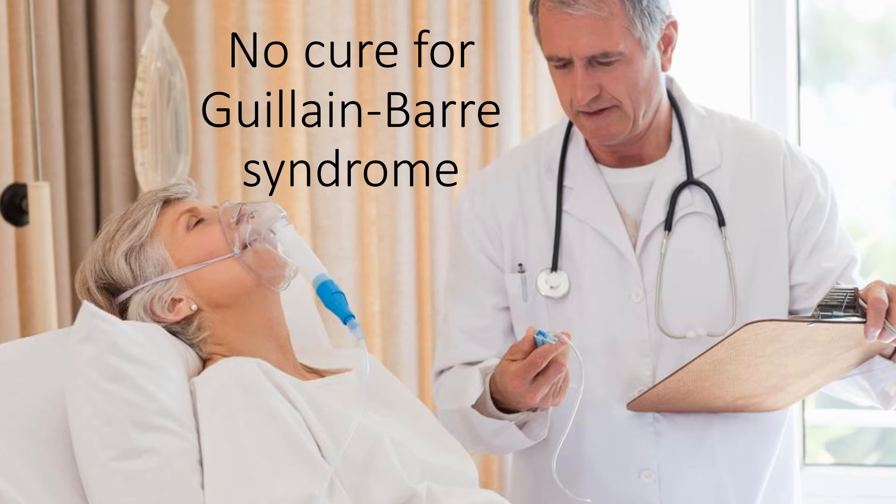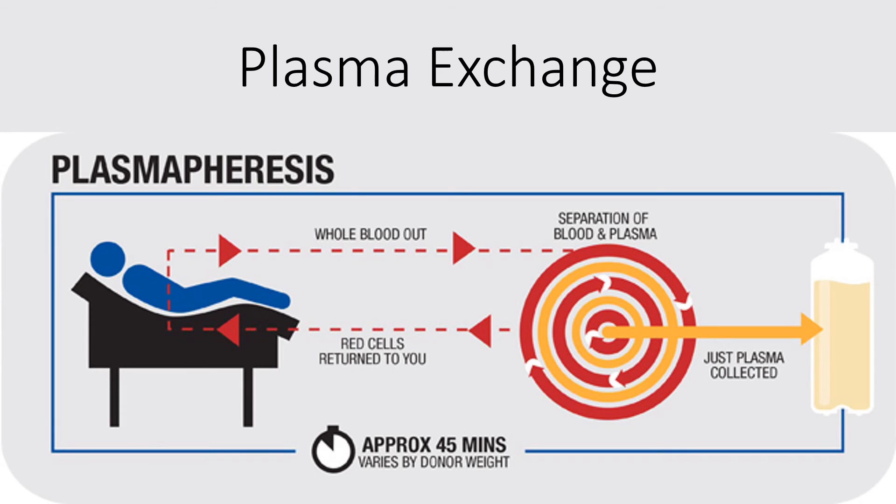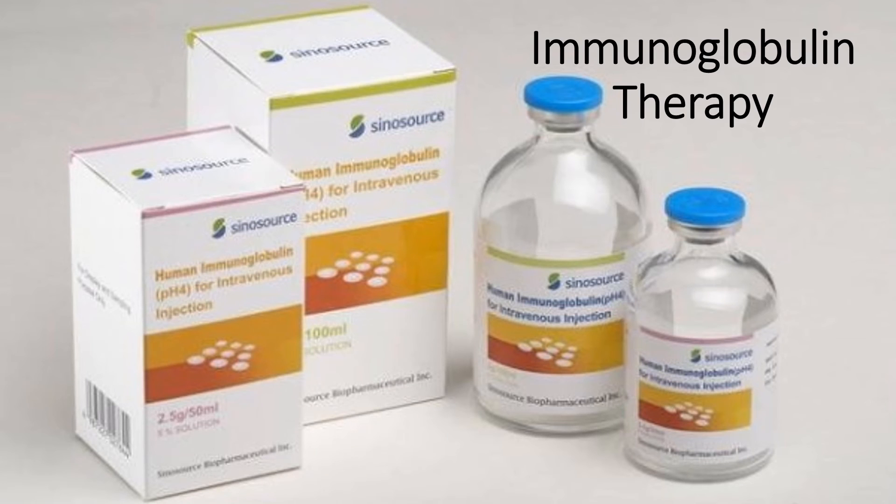There is no cure for Guillain-Barré syndrome. However, two types of treatments can speed recovery and reduce the severity of the illness: plasma exchange (plasmapheresis) and immunoglobulin therapy.